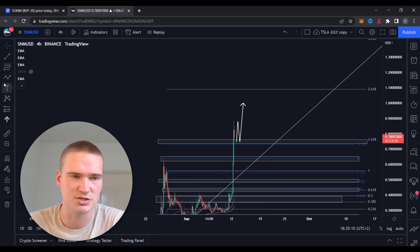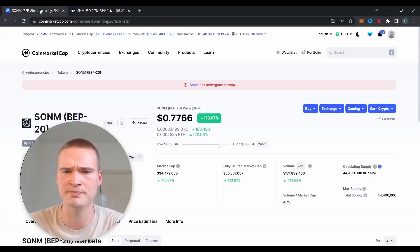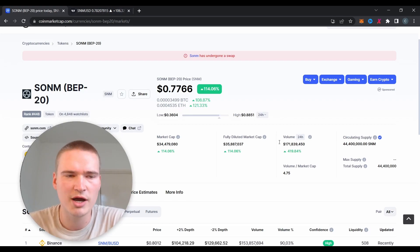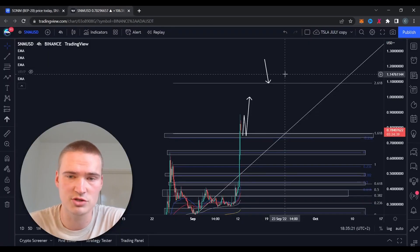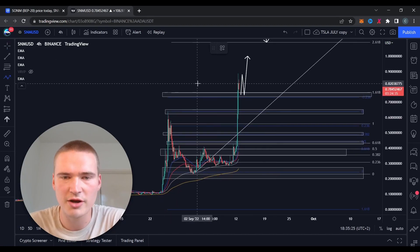There's also a chance to get all the way up to $1.25, but for that to happen we would need a volume of at least 250 million. So keep an eye on that on CoinMarketCap — if it goes up to 250 million, we can definitely go to $1.25.